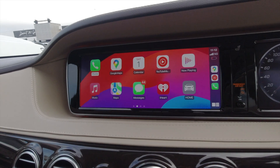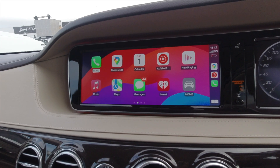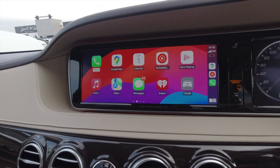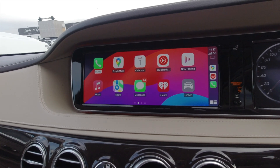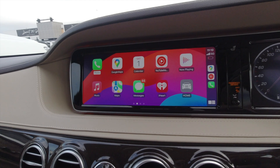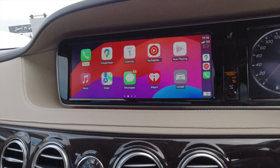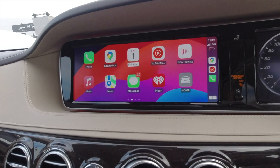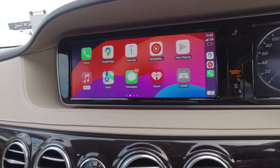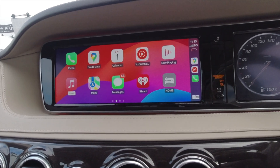CarPlay is basically Apple's take on bringing your iOS-like experience onto your car's entertainment screen. You can use CarPlay to get directions, make calls, send and receive texts, and enjoy all of your music within your car's entertainment system using your phone. CarPlay comes with handy, safe-to-use apps that can be used whilst driving. It's not recommended to take your eyes off the road, so you can use voice commands to make the most of your CarPlay system.